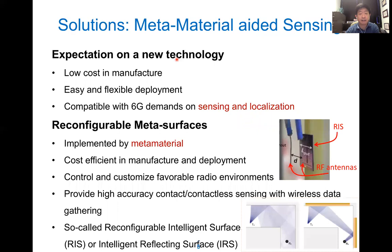That is the reason we have the RIS — the reconfigurable meta surface — which is implemented by meta materials. The cost is very low, and it can be controlled to improve the radio environment and also provide high accuracy sensing. It is sometimes called RIS and sometimes called IRS.